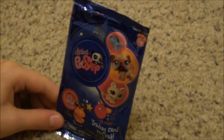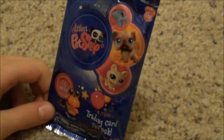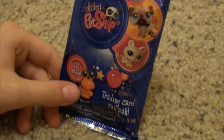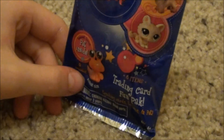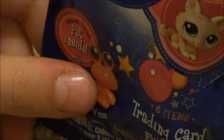Okay, you guys. I got something cool to show you. I just got a packet of Littlest Pet Shop cards. It comes with a little pet, a teeniest, tiniest pet inside. I'm glad I got it because for some reason I can't really find these. But I'm glad I found this one.